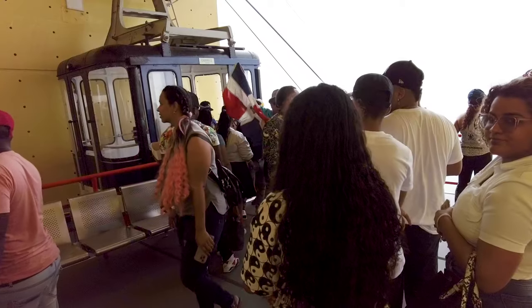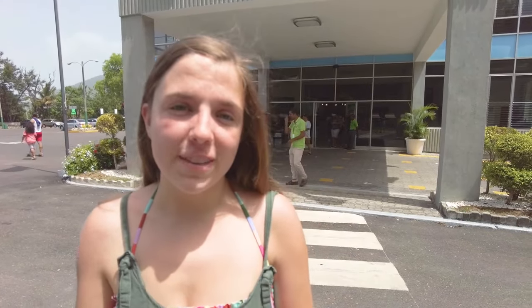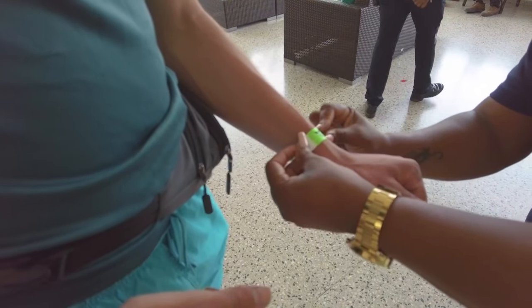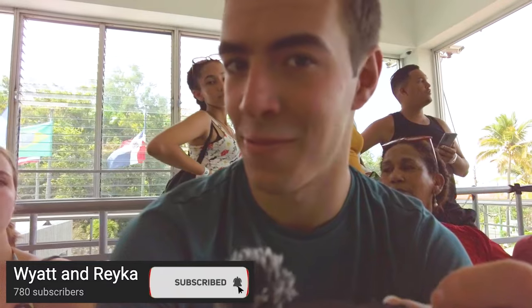We're starting out today at the Teleferico, which is a mountain cable car. It goes over the Parque Nacional de Isabel Torres and you can either drive it, hike it, or use the cable car. We're going to use the cable car, so we're paying $20 U.S. It should be pretty packed because they squeeze a lot of people inside, but it should have really good views from up there. I'm pretty excited.